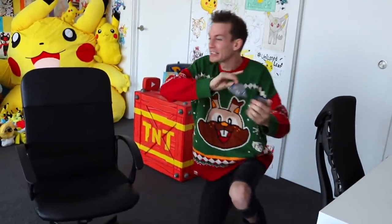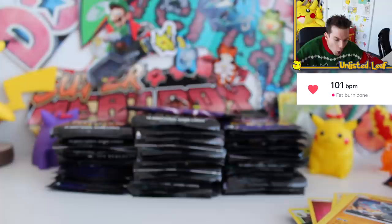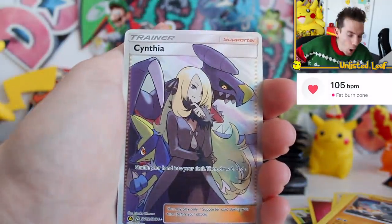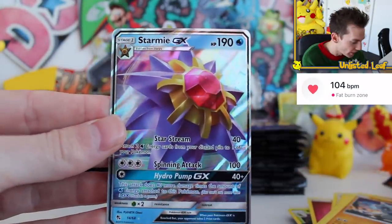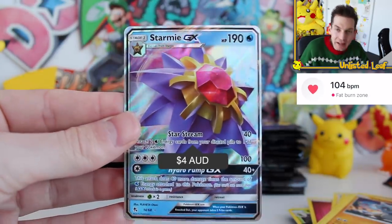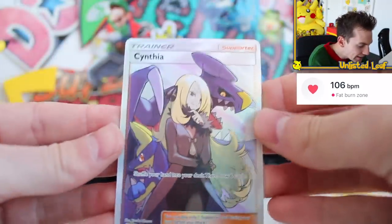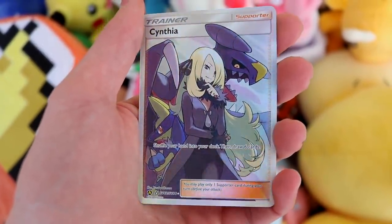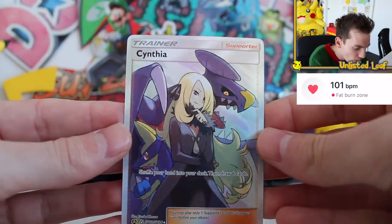Oh my — are you serious? Are you kidding? No way! I am absolutely done right now. A Cynthia Full Art on the third pack! One hundred and two beats per minute! And it's a double hitter — Stammy GX right there! That would have been a fantastic booster out of a regular pin collection. But hold on — we got Cynthia Full Art. At one stage it was the second most expensive card in the entire set, right behind Charizard. It was like $120 at one stage. I'll put the current price on screen.